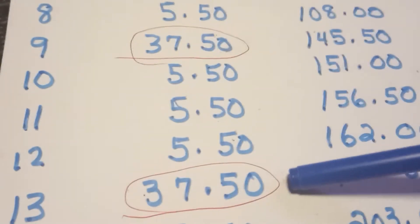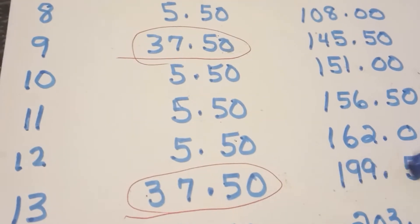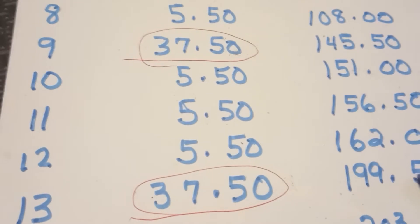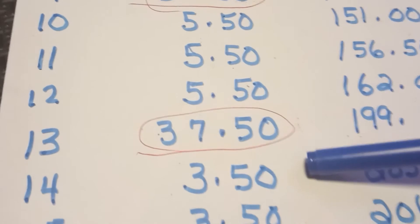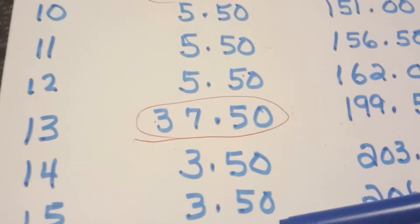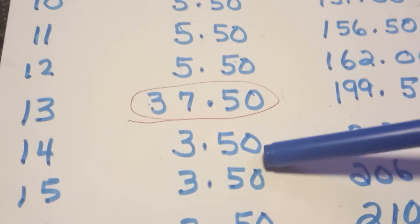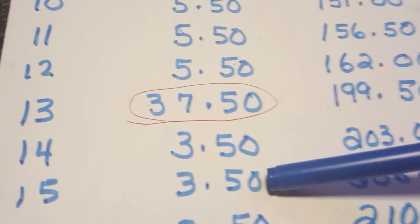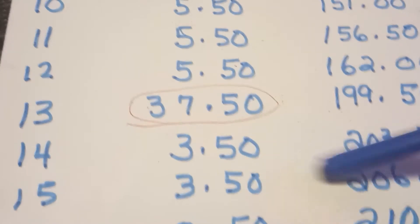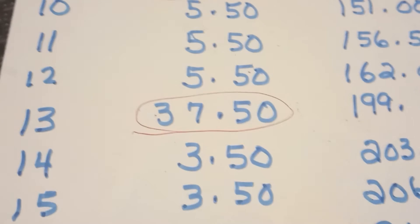Day number 13, you're putting in $37.50 and that should net you $199.50. On day number 14, day number 15, and day number 16, you're putting in $3.50. At the end of 16 days, you will have $210.